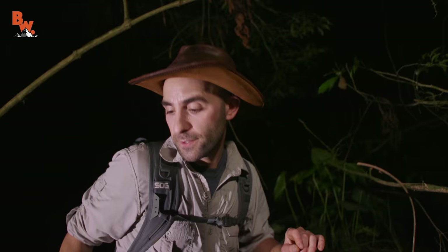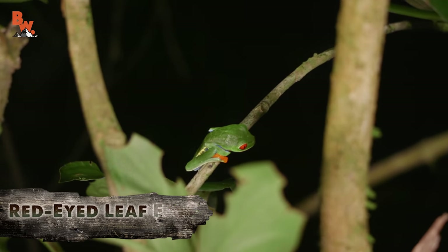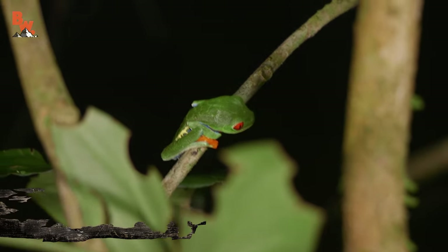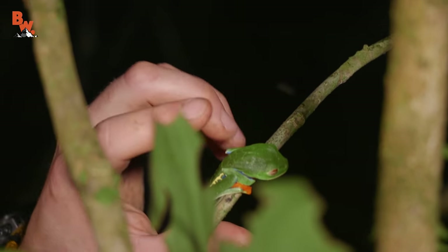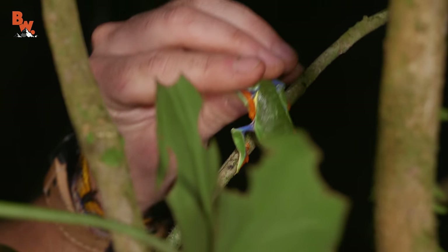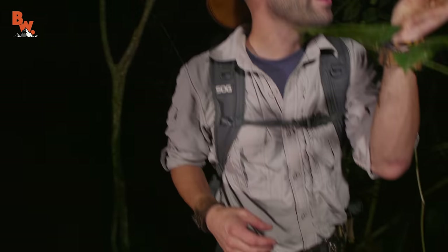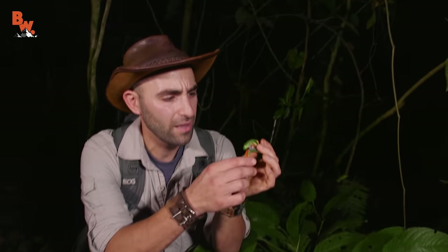There's a red-eyed tree frog right there! We spent so much time looking for a red-eyed leaf frog the other night, and sure enough there's one right there. Let's get it up close for the camera — I can't let you not have a starring moment, little guy. Look at that — isn't that awesome?